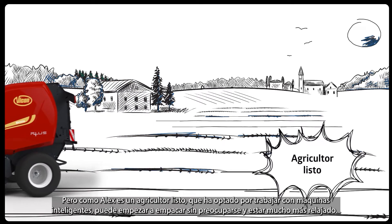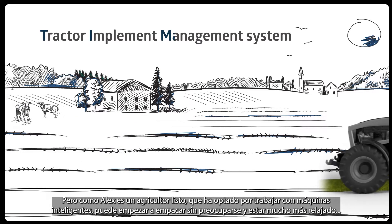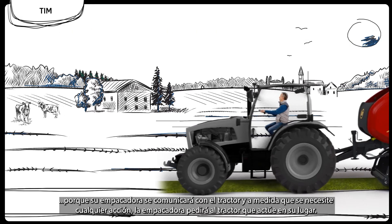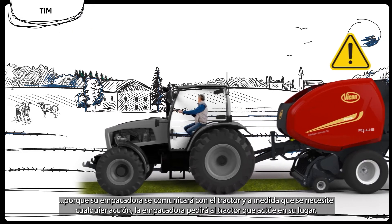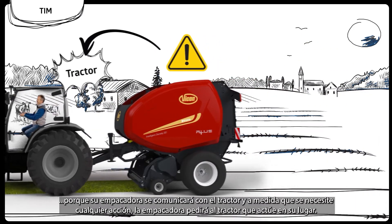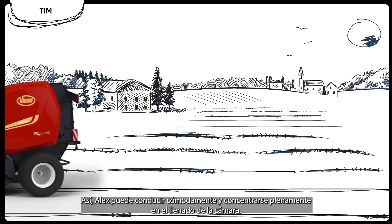But Alex is a smart farmer who has chosen to work with smart machines. He can start baling without worrying and being much more relaxed, because his baler will communicate with the tractor. And as any actions are needed, the baler will ask the tractor to act instead of the driver. Then Alex can drive in comfort and focus fully on the chamber filling.